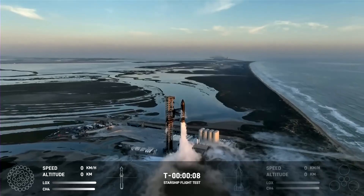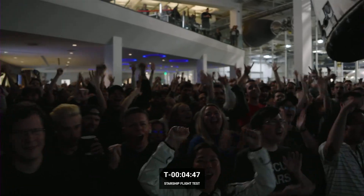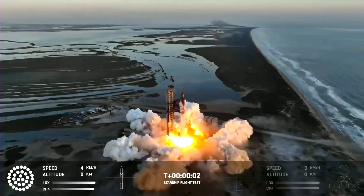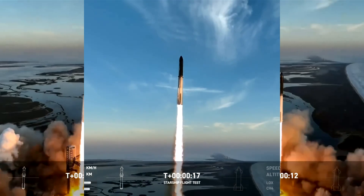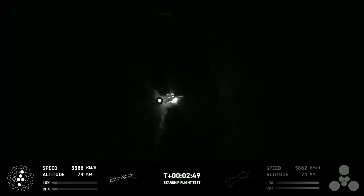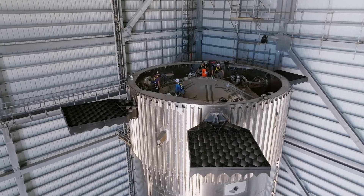The Starship launch became a captivating spectacle, igniting enthusiasm not only in Starbase but also beyond. The eagerly awaited moment unfolded as Starship activated its engines and gracefully lifted off from the launch mount, soaring into the sky. The subsequent separation process, facilitated by the new hot staging technique and mechanism, unfolded as another beautiful scene, as the two stages smoothly detached from each other, showcasing the precision of SpaceX engineering.